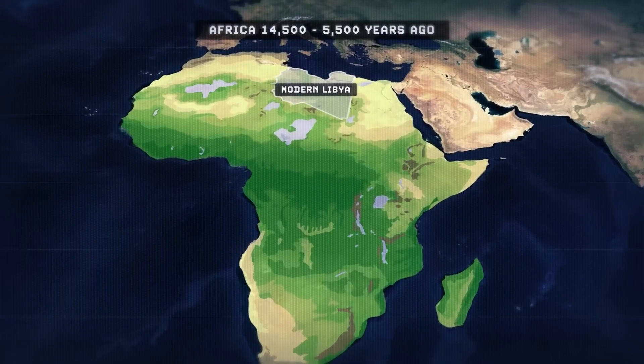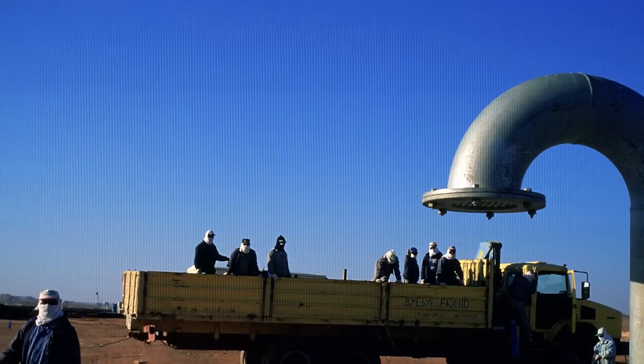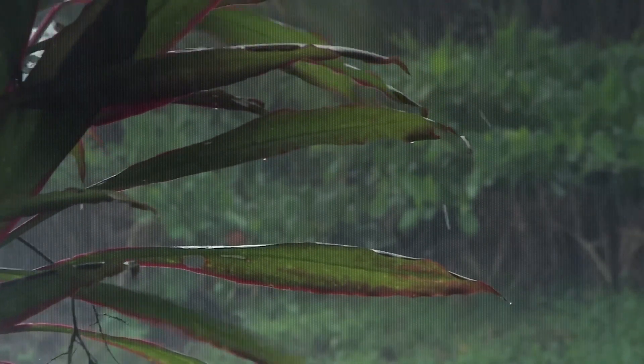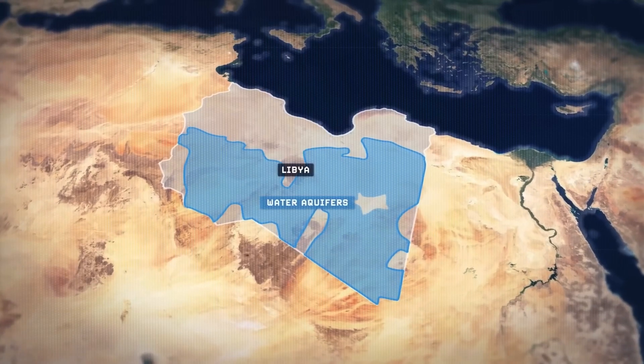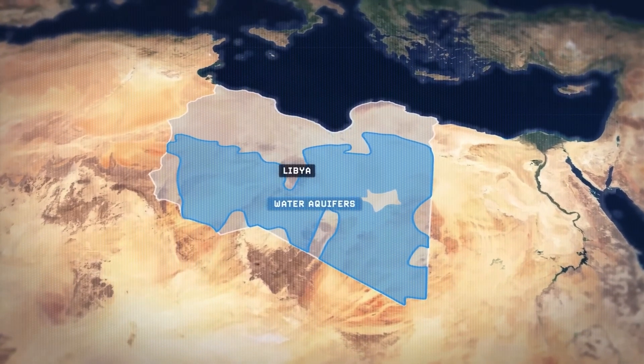In fact, Libya is one of the countries that has tried to harness this resource. For years, a project called the Great Artificial River used water from these millennia-old aquifers to supply coastal cities. The problem? This abstraction may not be sustainable, since the recharge of these reserves is minimal. If extraction exceeds replenishment, the well will eventually run dry.